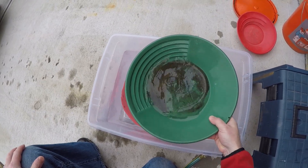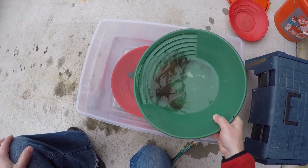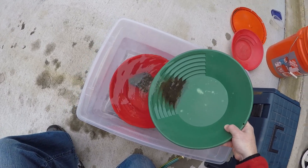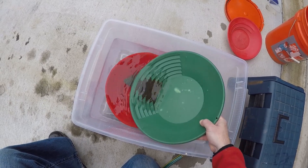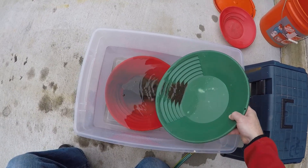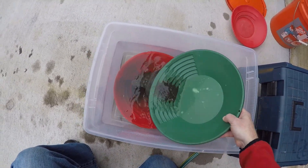All I'm finding down here is teeny tiny little flecks. I've got the concentrates of what I've done so far — you don't really see anything but there's two tiny specks in one. I dug one more where that came from and got one tiny speck. I'm going to try up in front of the waterfall — maybe I'll be the first person there after the floods and maybe we'll find some gold.